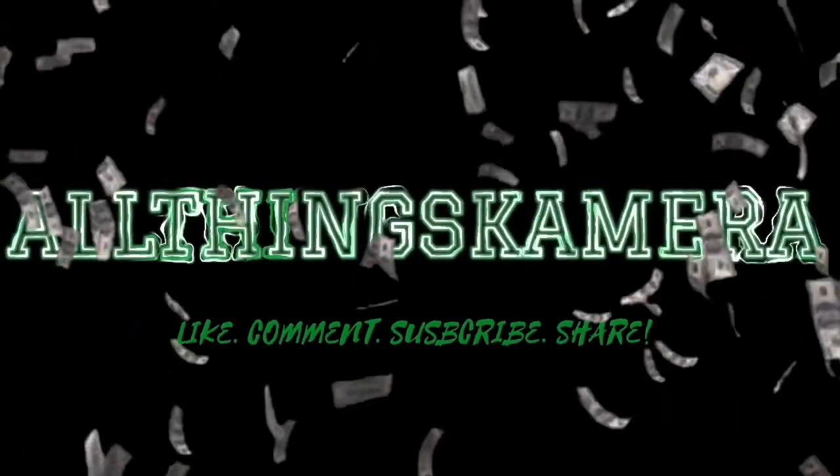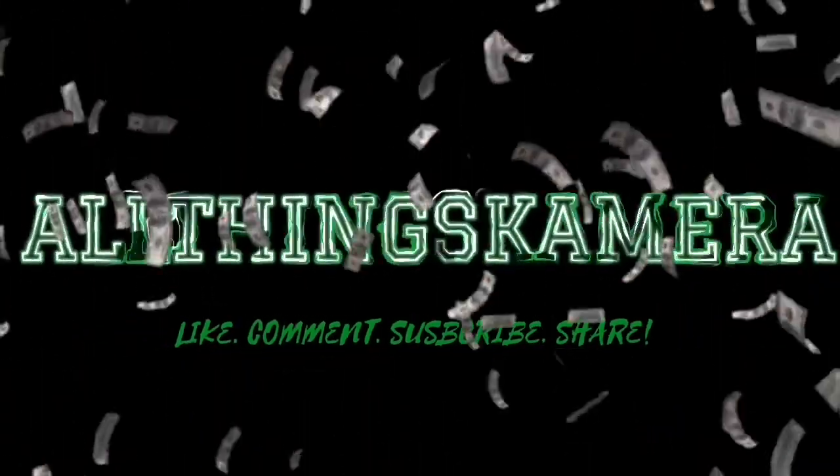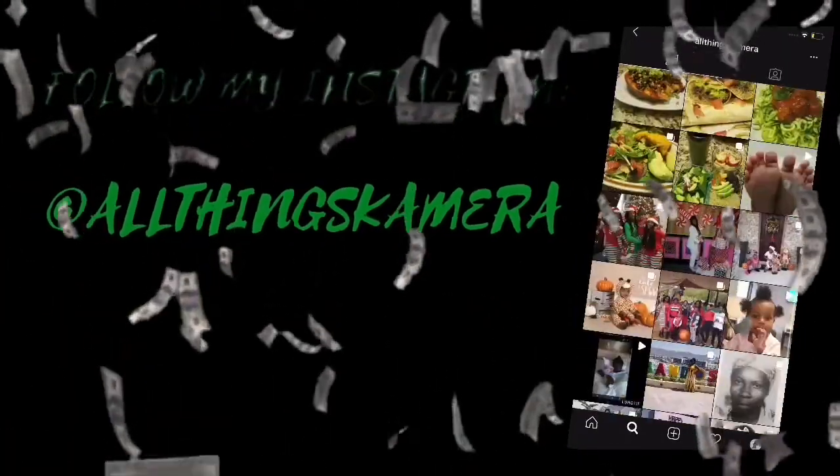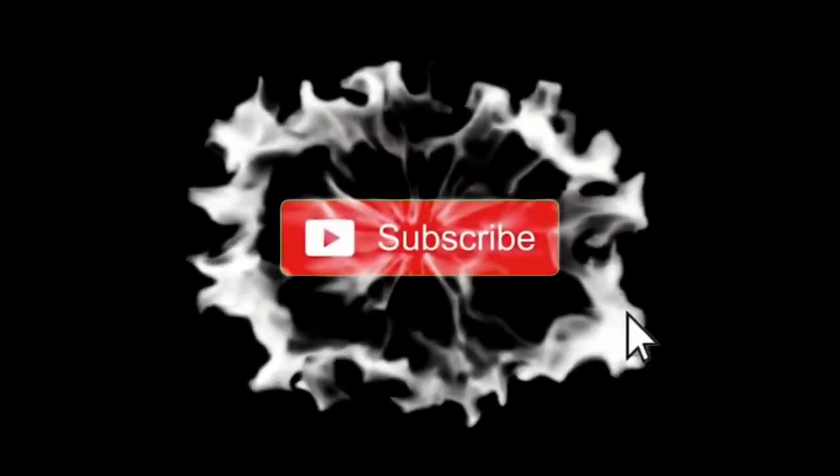Hey y'all and welcome back to another video. Thank you guys so much for tuning in. Today I just want to discuss a breakdown of what my total debt is and what I am actually paying back, because I just realized that I never actually told you guys what my debt consists of. So I'm going to get into that today and do a breakdown.